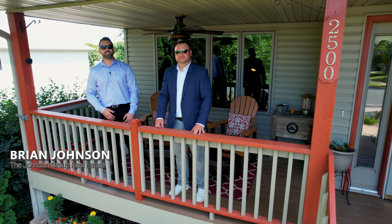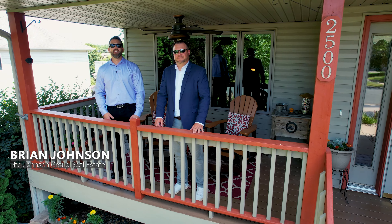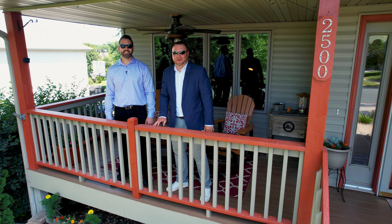Hey everyone, I'm Brian Johnson and welcome to our newest listing at 2500 Burl Oak Curve in Hudson, Wisconsin. This one-owner home just shines, is close to schools, and has easy access to all of Hudson's amenities. I'm Mark Johnson. We're the Johnson Group with Cobalt Bank & Realty. If you've been searching for a home with four bedrooms, three baths, plus an oversized three-stall heated garage, this is it. Let's take a look inside.